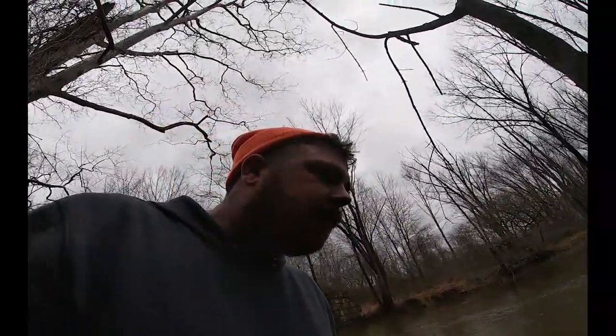He's not happy with me right now. Checking this mink set — it's just so tough with this water. I can't even see the mink set, nor do I want to try to get out there. Going to get the coon taken care of and we'll go.